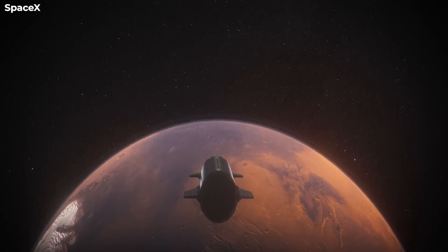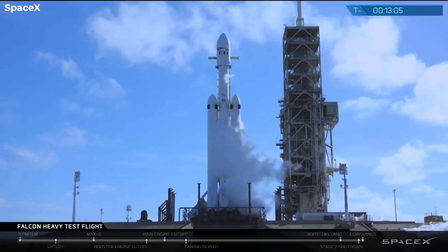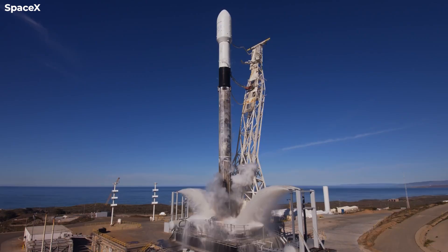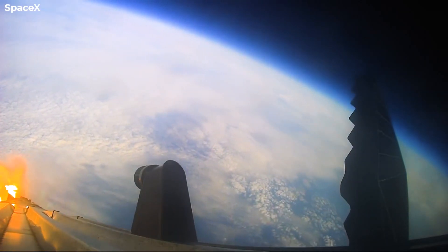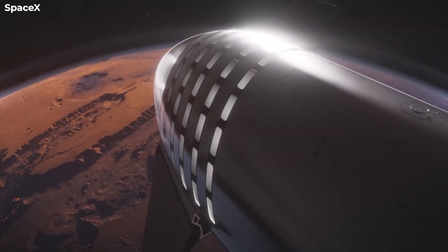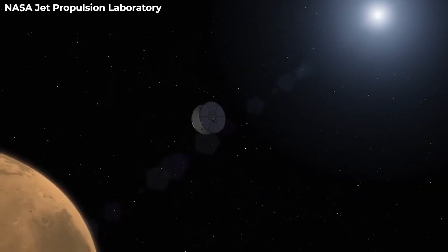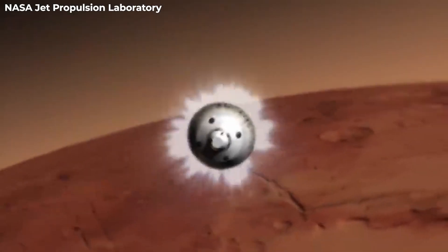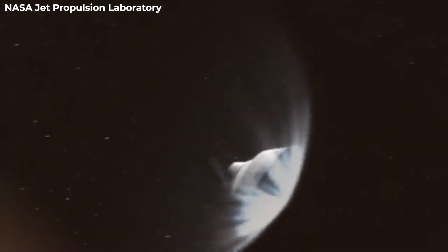Elon Musk, CEO of SpaceX, has had Mars goals since the company's inception in 2002, initiating a stepwise process that began with uncrewed flights of the small Falcon 1 before progressing to commercial missions with a larger Falcon 9, followed by crewed flights to near-Earth space and heavy-lift missions of the Falcon Heavy, including a precursor mission to Mars. A huge launch vehicle with a cluster of high-powered engines, a deep-space propulsion system, and a propulsive landing and ascent architecture for operation in the Martian atmosphere are required to achieve this lofty aim.